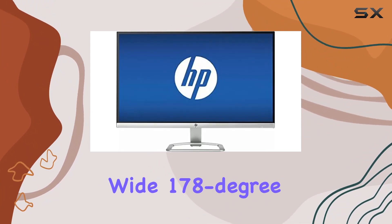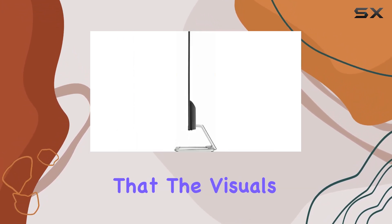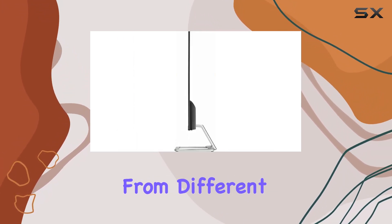The wide 178-degree horizontal and vertical viewing angles ensure that the visuals remain clear and vivid, even from different perspectives.